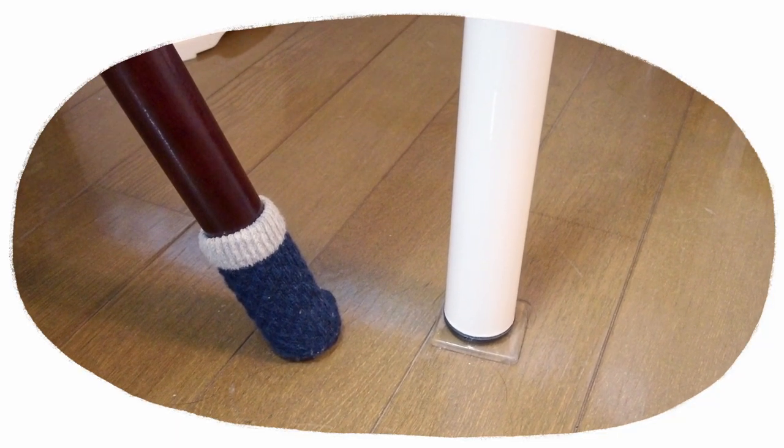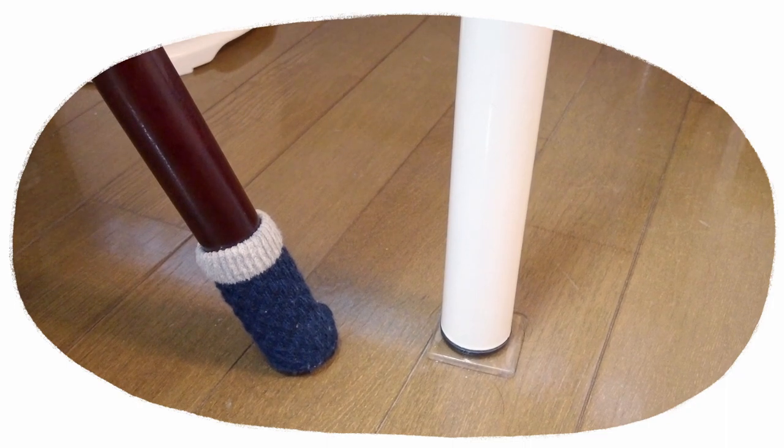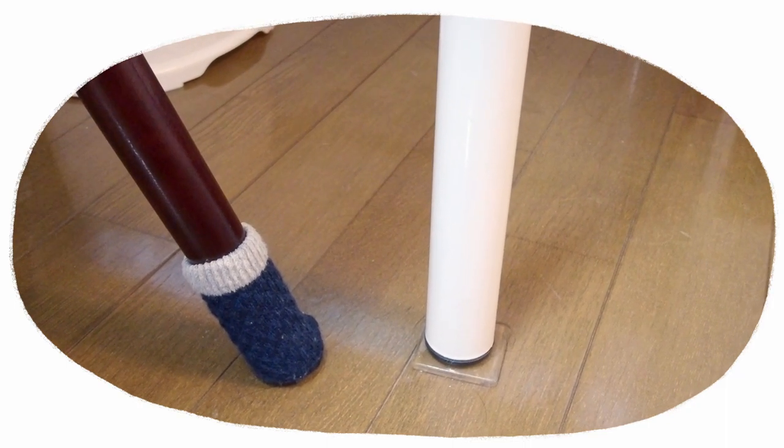I put on chair socks as well as a rubber grip to stabilize the table during earthquakes.